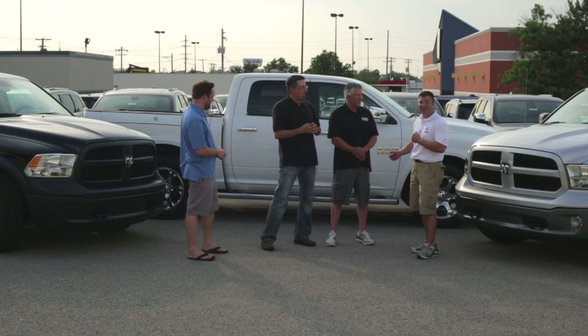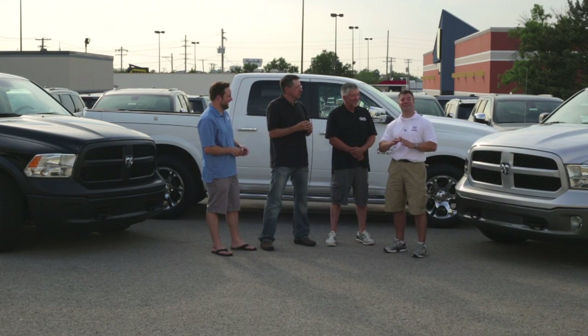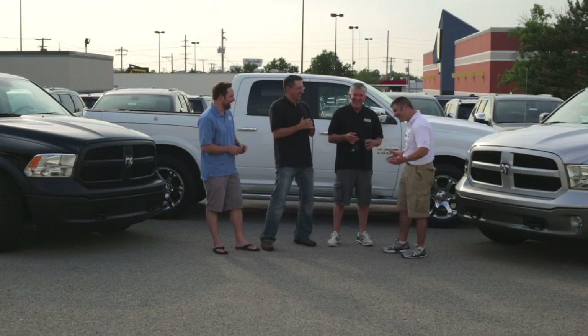Last but not least, we have the Laramie Edition, going to Terry. The Laramie is absolutely pristine — state-of-the-art interior, nav system, and it just received a Consumer Reports recommended rating. Should we say it's for the 'upscale' buyer? Good choice of words.